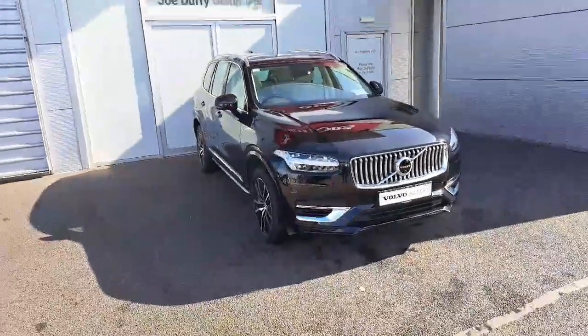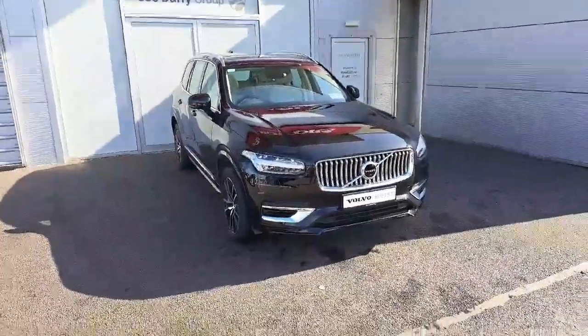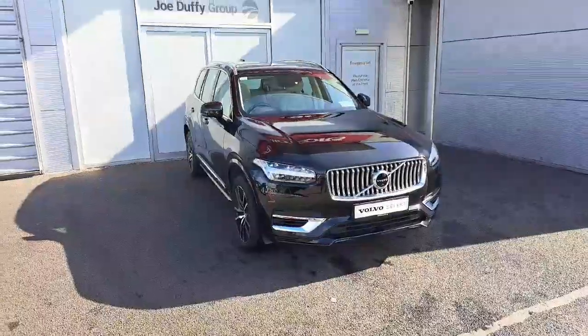Hello and a very warm welcome to Geodulfi Volvo Online News Car Sales. Today I would like to present you this 2021 model XC90 petrol plug-in hybrid.